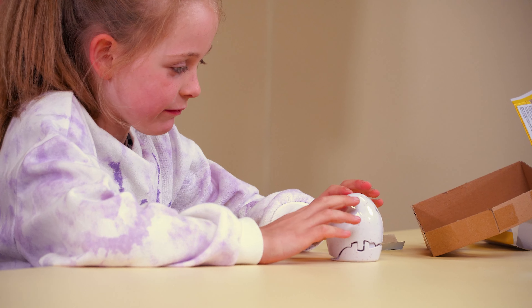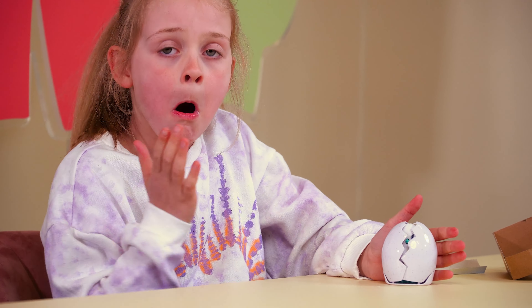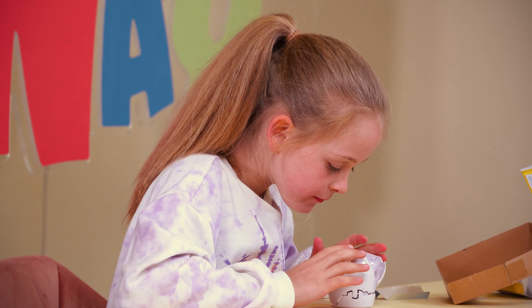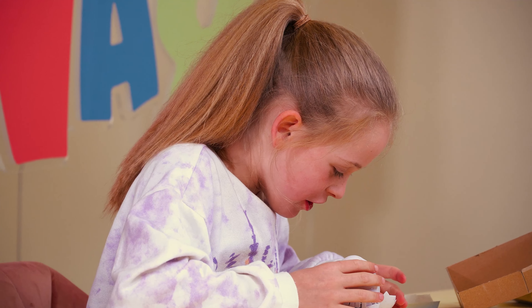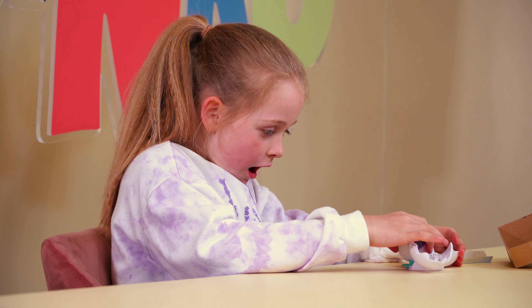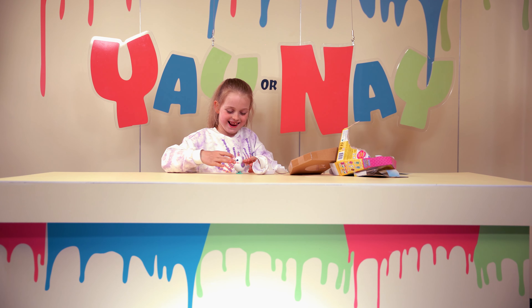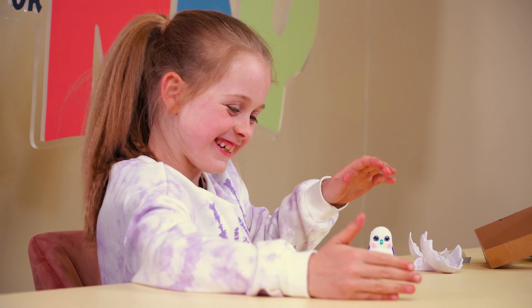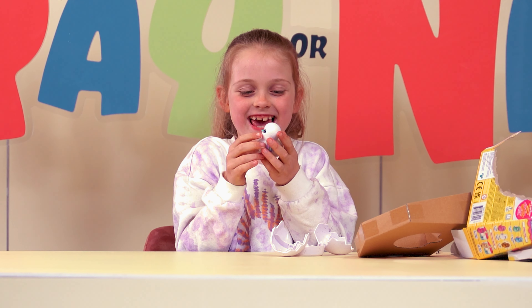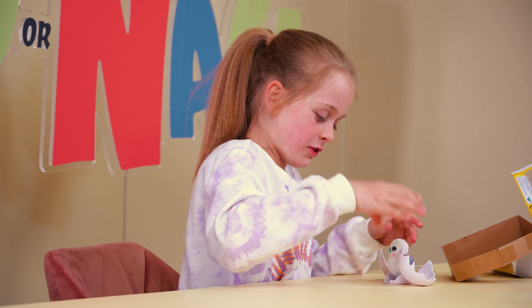Squish it! It's hatching like a real baby! Oh! Mom, it's open! It was so adorable! That was too adorable!